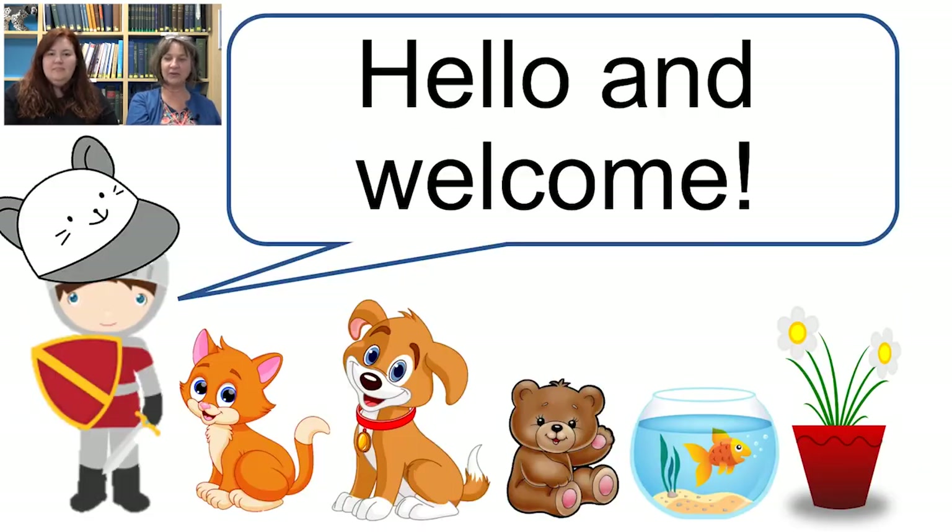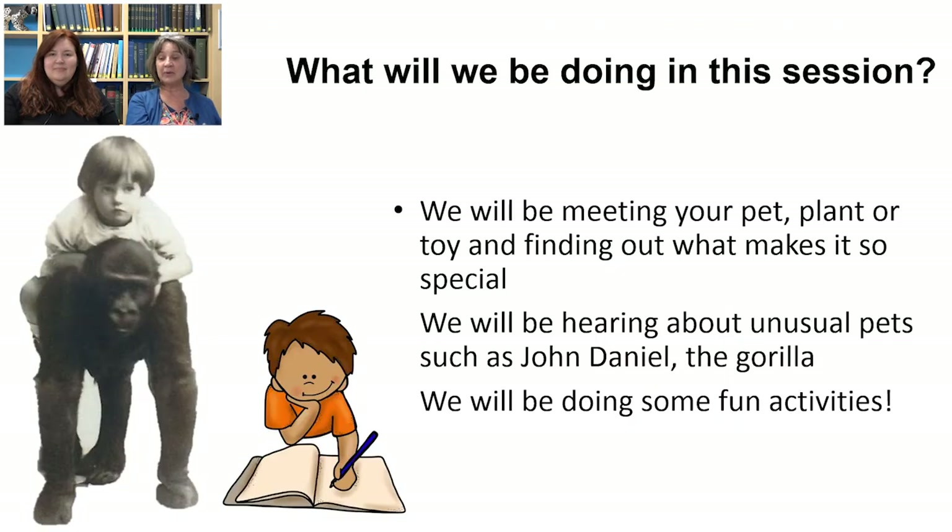We're going to be meeting your pet, your plant or the special thing that you look after, and hopefully you're going to tell us about what makes that so special to you. We're going to be hearing about a particularly unusual pet, John Daniel, who was a gorilla who lived as part of a family in a place near Stroud called Yulee. We've got quite an extraordinary film of him and some fun activities lined up for you.